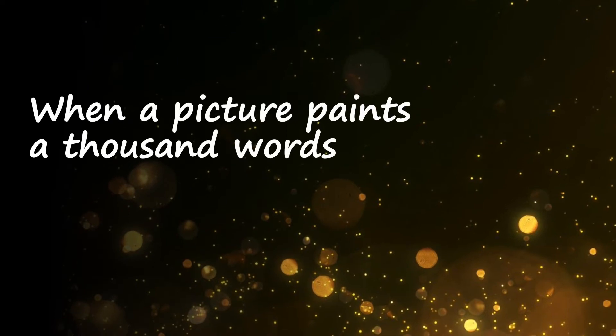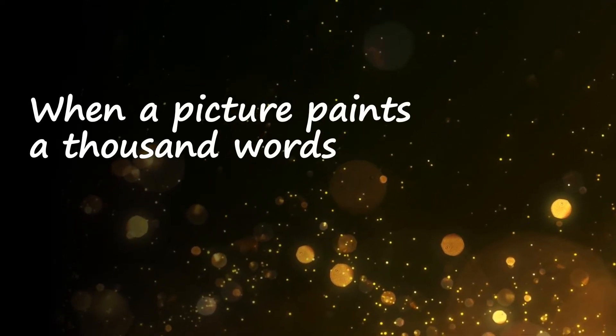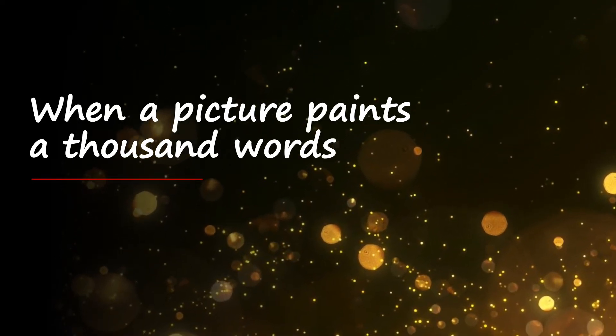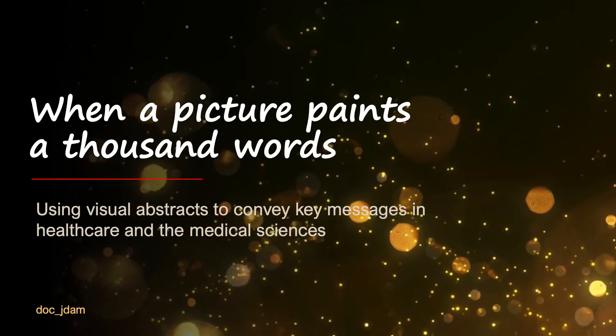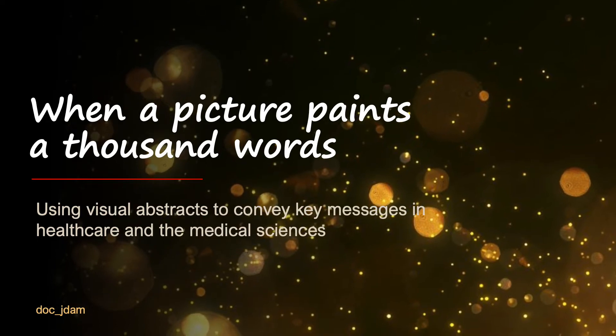Did you know that it was exactly a century ago when Fred Barnard coined the phrase, 'a picture is worth more than a thousand words,' to emphasize how images can be more effective than words in conveying messages? This skill of harnessing visual abstracts becomes increasingly relevant to us healthcare providers who need to process and relay information in the course of our profession.